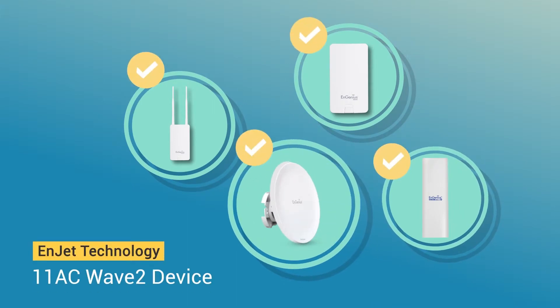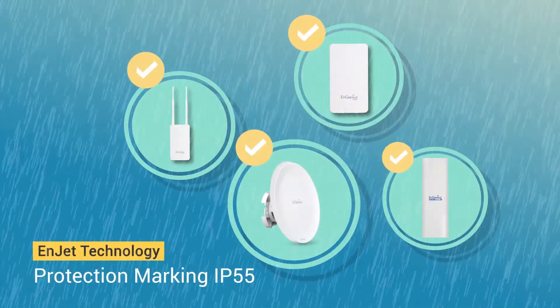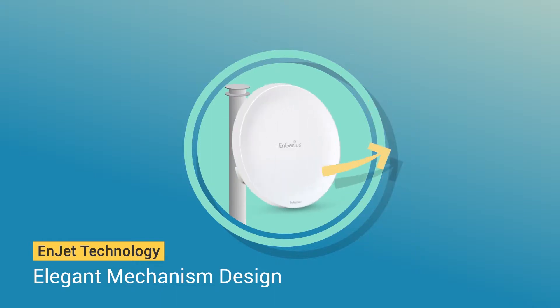InGenius InJet is your best choice for outdoor transmissions, featuring the 802.11AC Wave 2 standard. Achieving IP55 rating to deliver high reliability under harsh environments, with an elegant antenna mechanism design for flexible deployment.